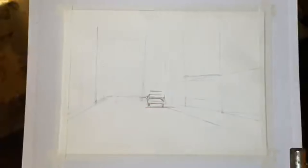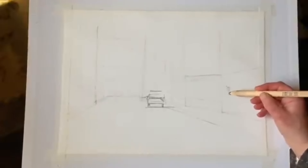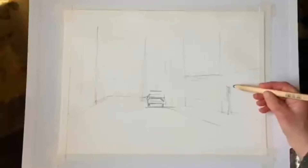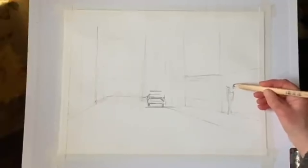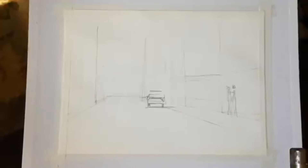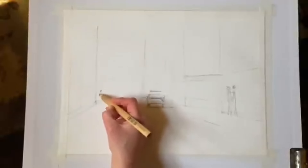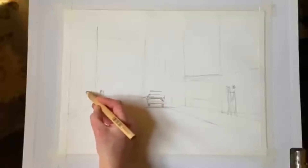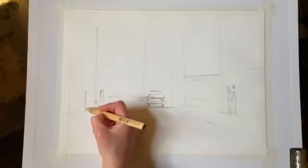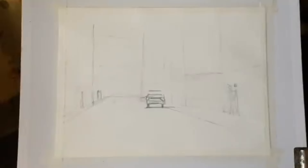Once I've got this all sort of laid out then I can go in and put a first wash down. I'm probably going to have some figures, not quite sure where. I'll go with that once I've got the basic painting done and decide where to put the figures, because they will be going in silhouette, probably a few in the distance. I'd imagine I'll put some street lamps in as well.